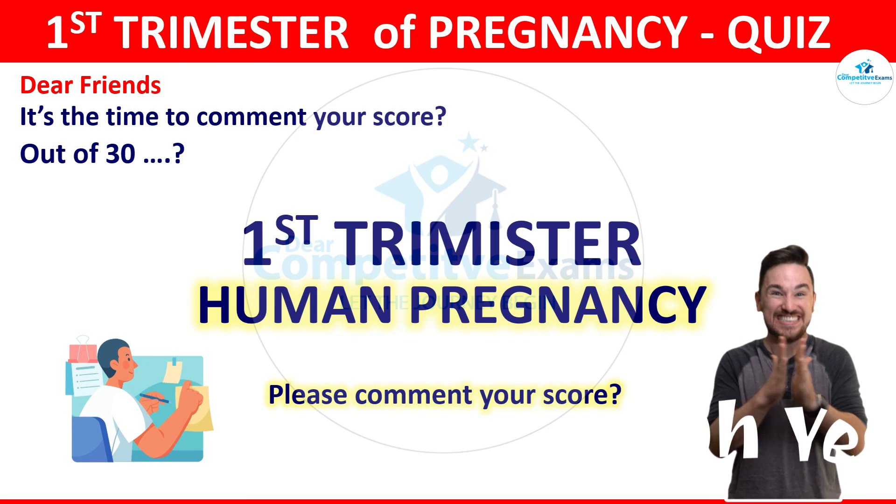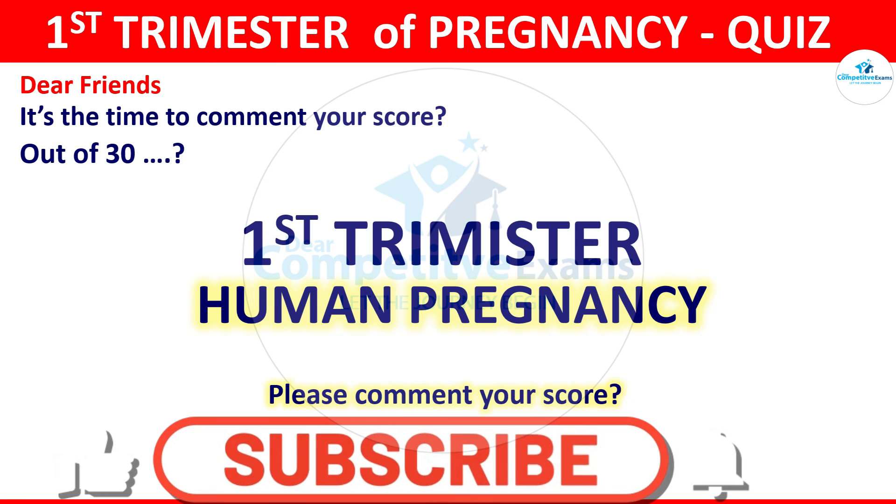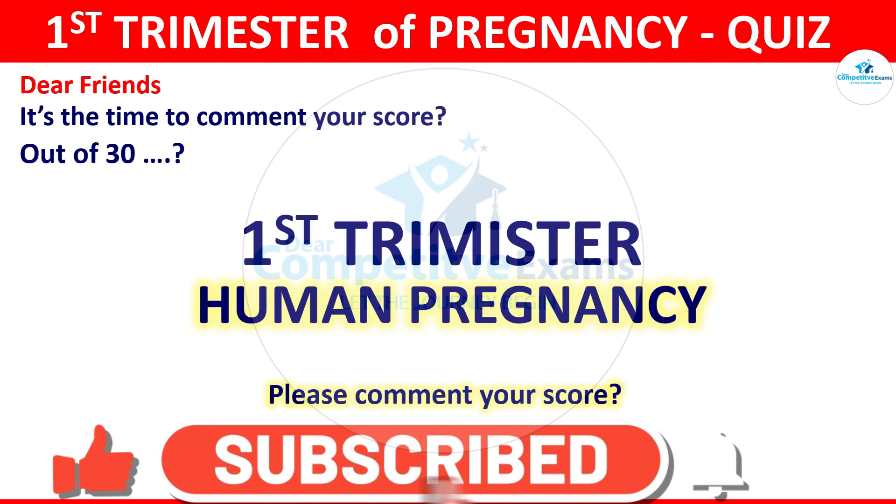That's the end of the quiz. Dear friends, it's time to comment your score. If you found the video helpful, please like, share, and subscribe to our channel. Thank you so much for watching. Have a great time and all the best for your exams.